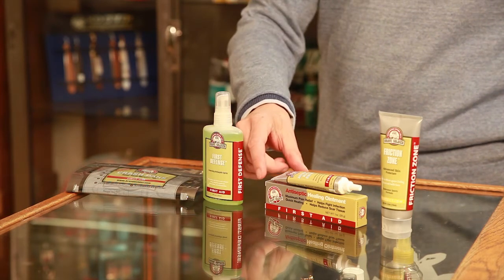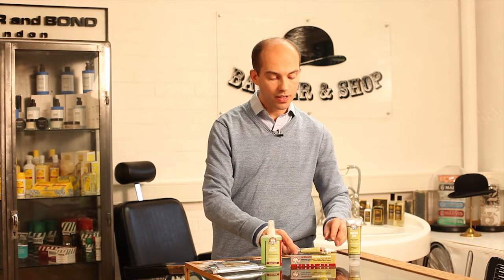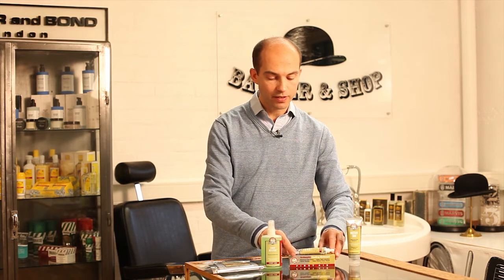Then we've got the Antiseptic Healing Ointment which gives pain relief, and it's just a fast acting ointment to guard against any infection and a very effective product.